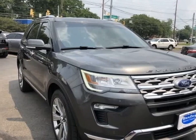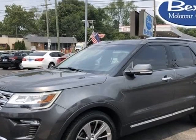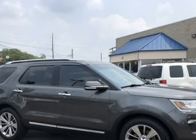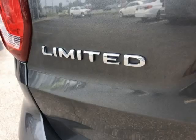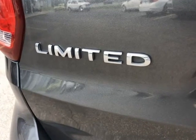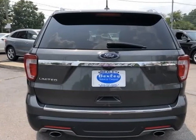This 2018 Ford Explorer is brought to you by Bexley Motor Car Company. This vehicle has an immediate internet savings of $7,000 off retail price. Stock number BT5646 is a used 2018 Ford Explorer Limited with 100,404 miles.